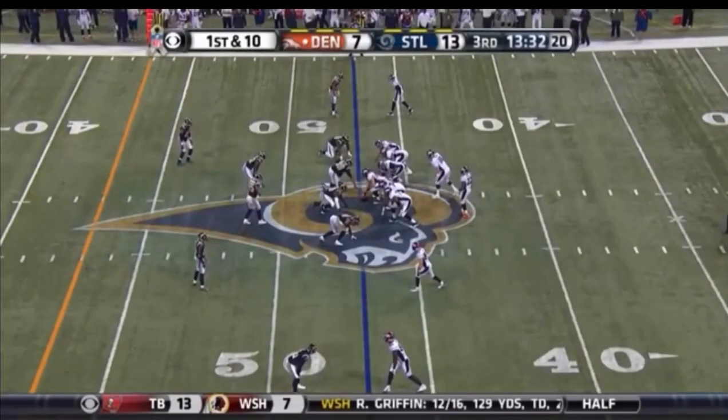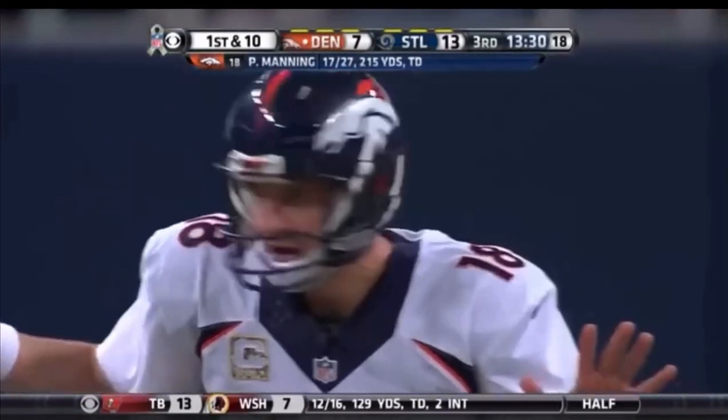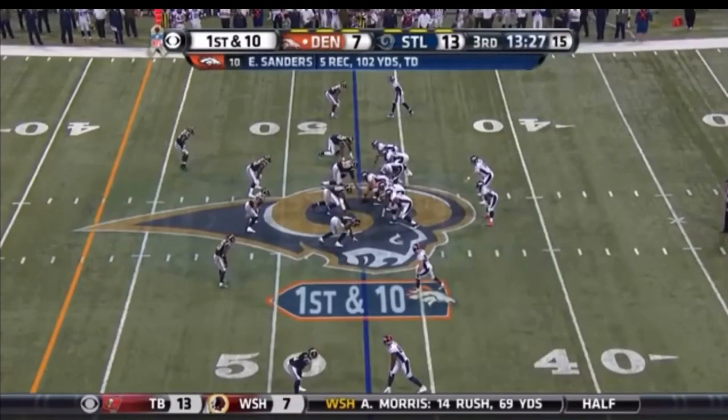This time it was Thomas blocking it for Sanders, who is now over 100 yards receiving — five catches and a touchdown.